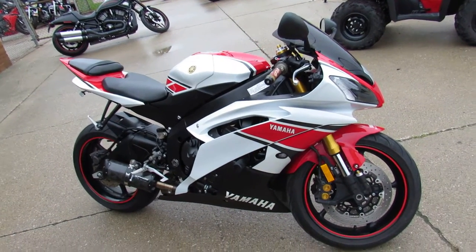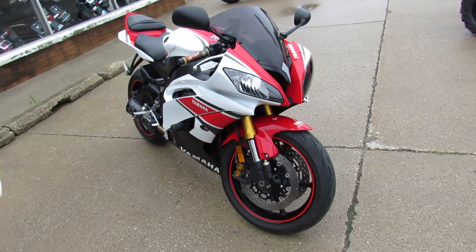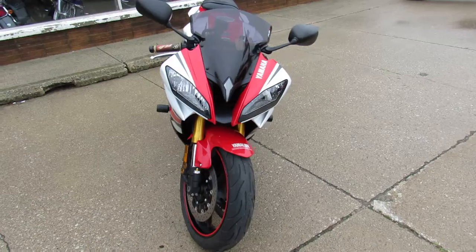Thanks for checking out our bike here at ApprovalPowerSports.com. Here's a hard one to find — a 50th Anniversary GP Edition. These bikes were really limited. This is number 1,171 of only 1,500 built.